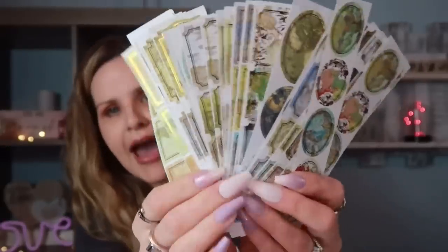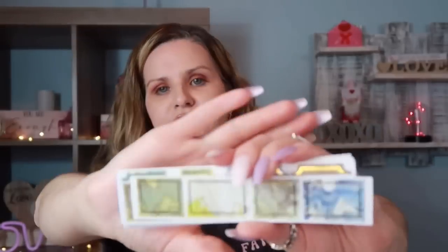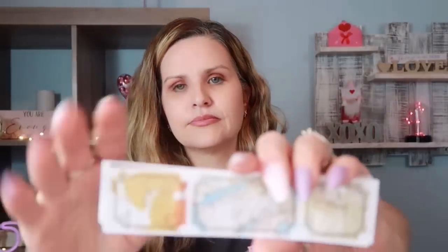These are stickers with different maps — look how cute these are! They're different types of maps in different colors and they look super vintage, which I really love. There's something about journaling and making it look vintage — I think it looks so beautiful. They have ones that are a little bit bigger too. You can put these on tags or whatever — that's gonna be really fun.